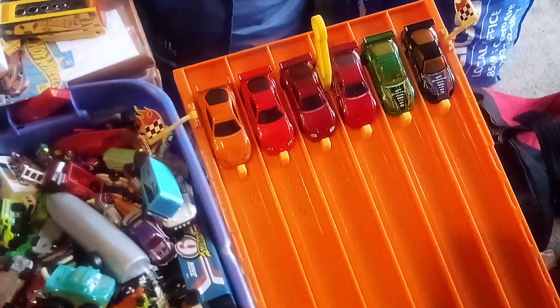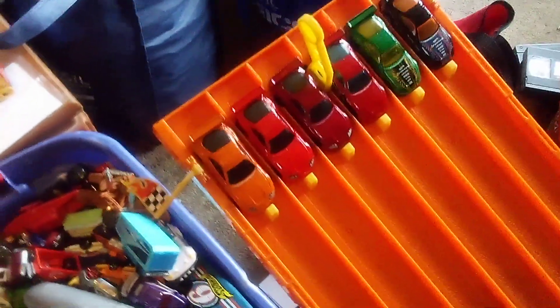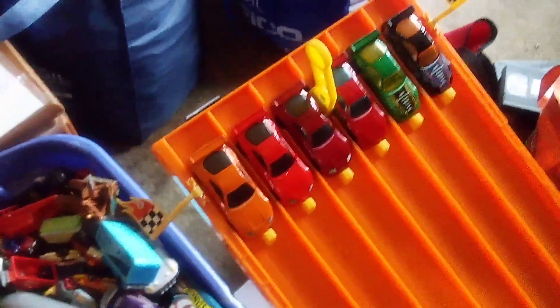The Fast and the Furious. Yeah, and one of the Supras shown is its iconic movie version.